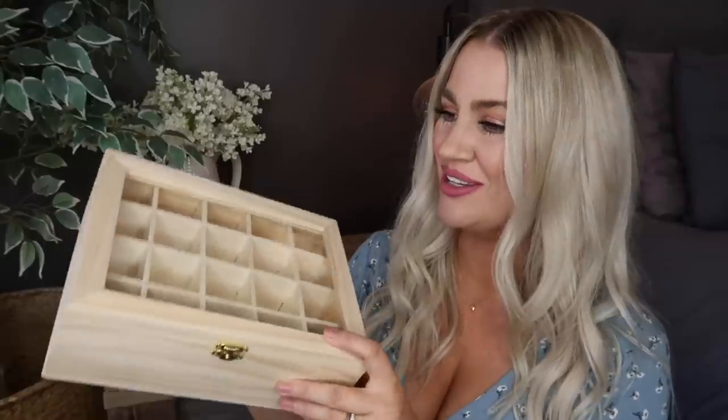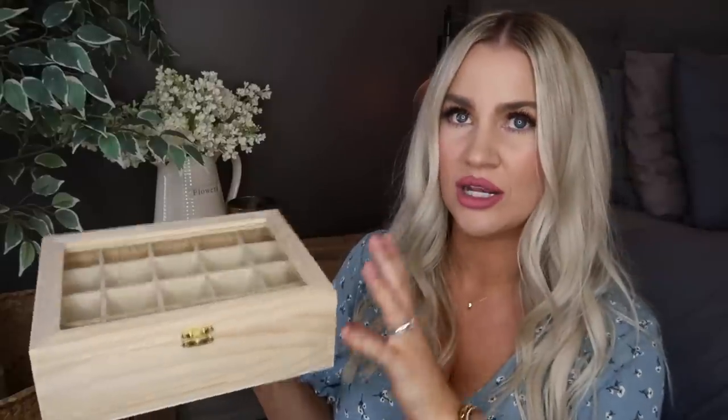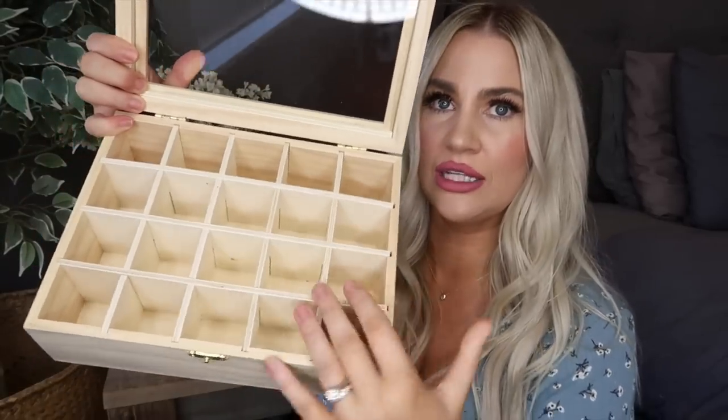You're going to be proud of me because I finally found the Kmart essential oils container. You've been telling me about it for the longest time, and every time I went there it was either sold out or I couldn't find it. Well, it wasn't sold out — I was looking in the wrong spot and a nice lady pointed me to where they were. So I grabbed it. I think this was the smallest size — it came in two sizes. Because we're in a rental with a lack of space, I opted for the smaller one. It's a wooden box with hinges that opens up. It's got a glass lid and compartments inside — 20 compartments total.